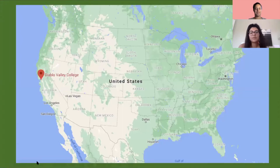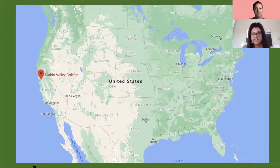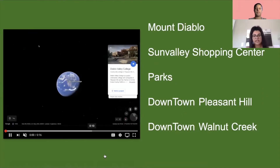We'll begin with where our Pleasant Hill campus is located. As you can see, we are located in California — specifically in Northern California in the Bay Area. In the next slide you'll see a more close-up view. We are one hour and 10 minutes away from Sacramento and about 35 minutes from San Francisco, which are the big popular regions nearby.